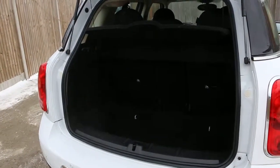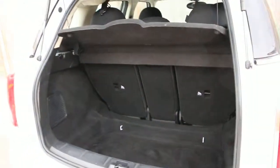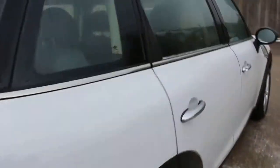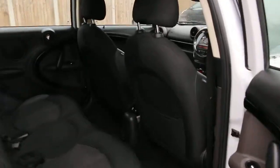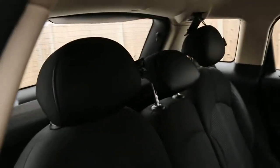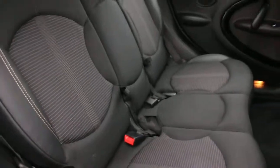It has split folding rear seats. The interior features half black leather, with side and front airbags, five headrests, and ISOFIX child seat preparation.